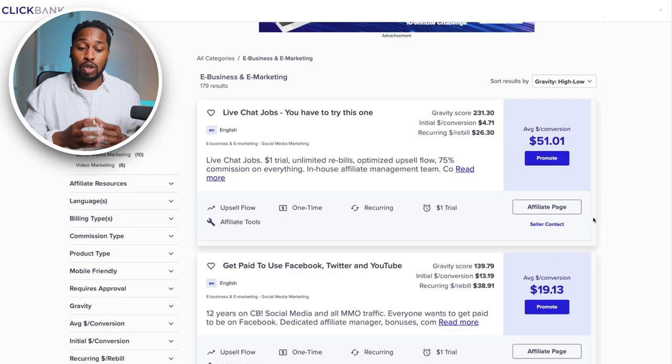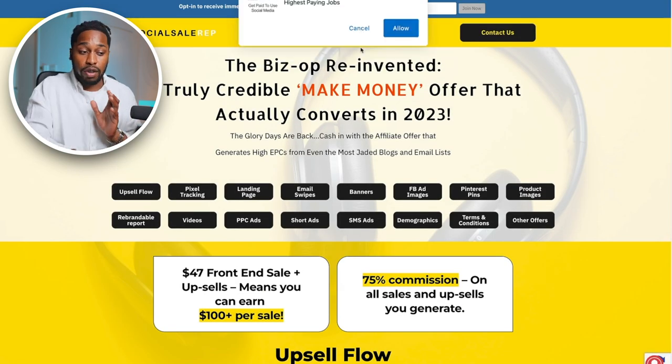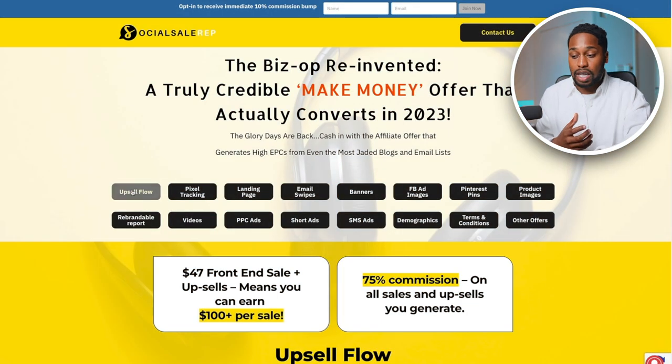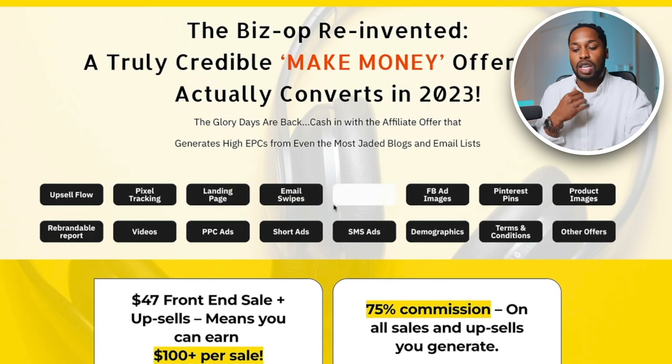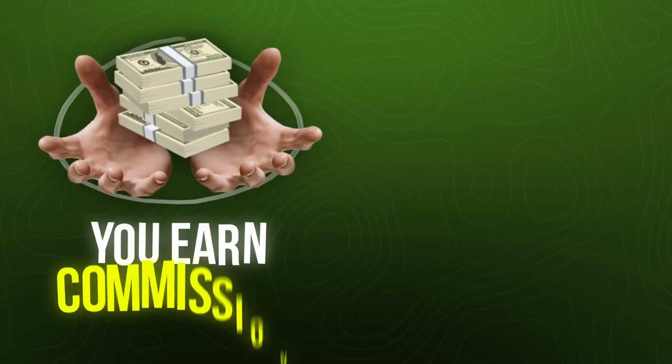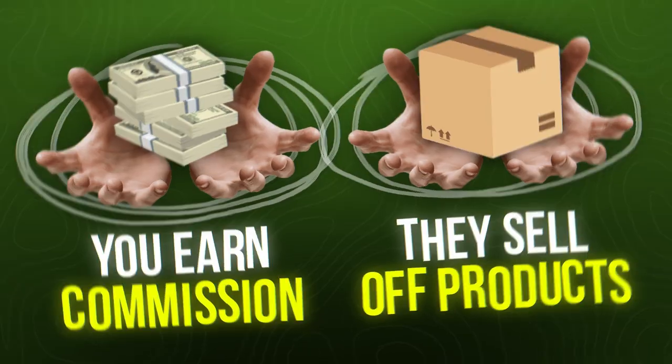With that said, let's continue into the rest of the video. Step two is pretty simple — click on the affiliate page of the product you selected. It's going to redirect you to a page that looks very similar to what you can see on the screen right now. The main purpose of this page is to help you be successful with promoting the product. The owner of the product has created this to give you the right resources and information. Right off the bat, you can see they give you email swipes, landing pages, banners, and Facebook ad images — they give you everything you need to be successful, because if you're successful as an affiliate, they're also reaping the benefits.